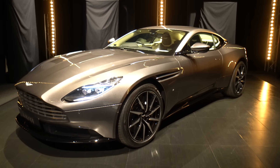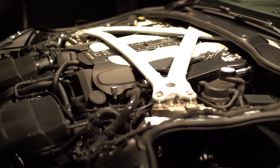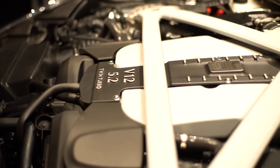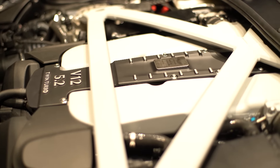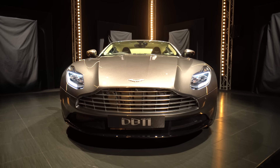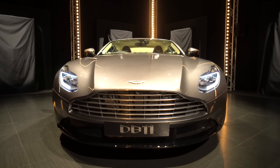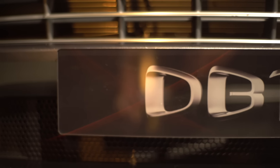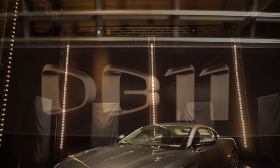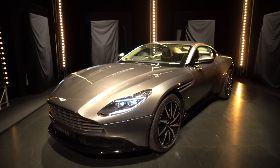First, the engine: a 5.2-litre twin-turbo V12 designed by Aston's in-house team and built by its own guys. That offers 600 brake horsepower and 516 pound-foot of torque. Aston says it'll hit 62 from rest in 3.9 seconds and top out at 200 miles an hour. So it's fast, and thanks to its turbos, start-stop tech and cylinder shut-off, it'll be eco-conscious too. Not too bad for a 5.2-litre V12.